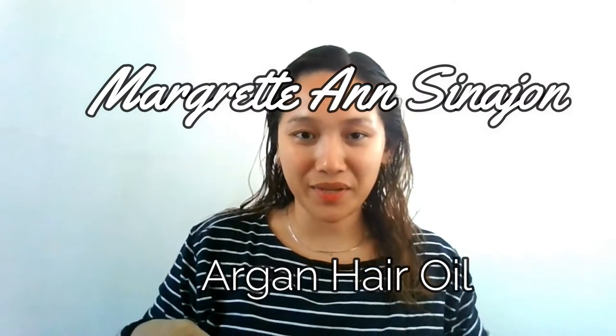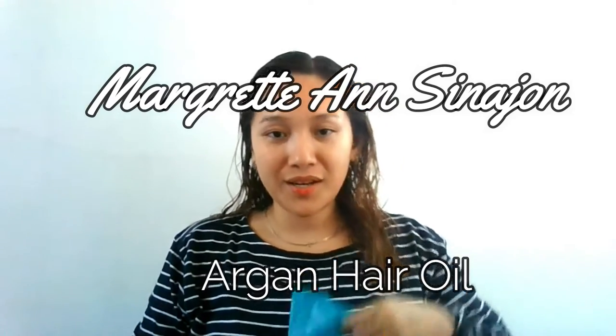Hello lovies and welcome back to my channel! I actually went to Watson's yesterday and added another item to my collection of argan oil products. I have the new Naturals by Watson's certified organic argan oil argan seed extract from Morocco hairwear.